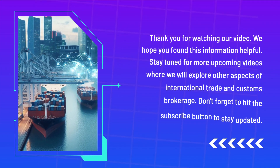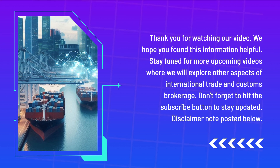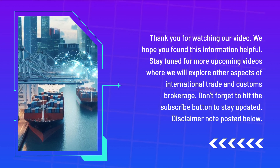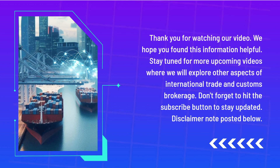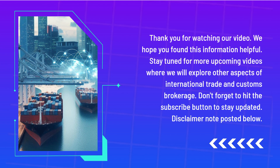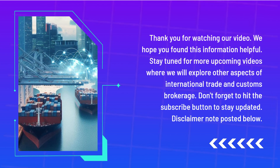Thank you for watching our video. We hope you found this information helpful. Stay tuned for more upcoming videos where we will explore other aspects of international trade and customs brokerage. Don't forget to hit the subscribe button to stay updated. Disclaimer note posted below.